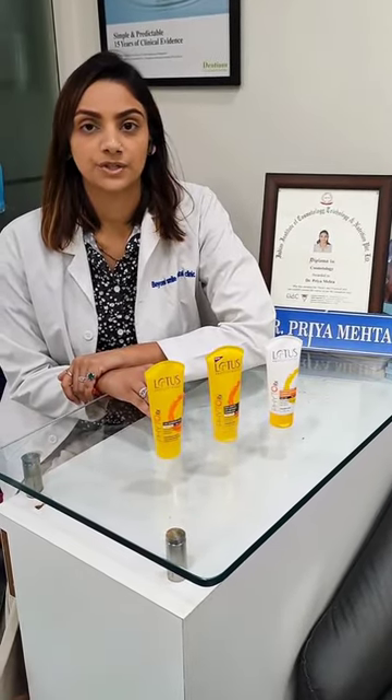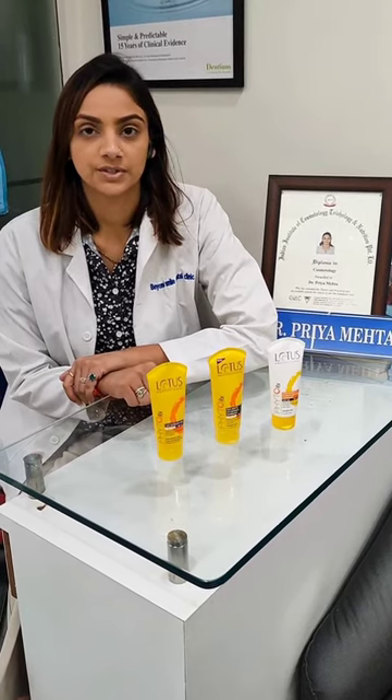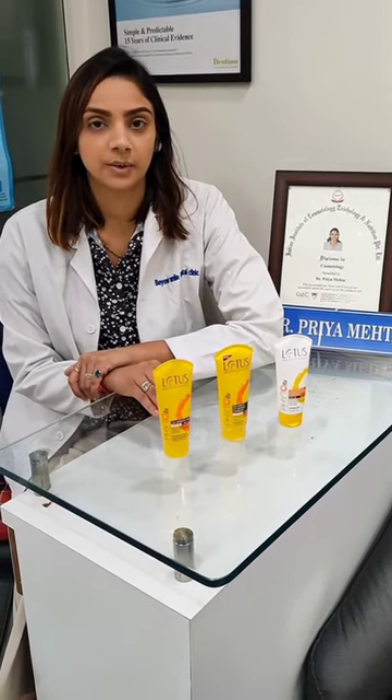Hi, I am Dr. Priya Mehta, dentist and cosmetologist. I tell all my patients that you should make SPF your BFF, and trust me, they get a huge smile. There are tons of sunscreen available in the market with various formulations, from sprays to water-free restrictions. There's something for everyone out there.